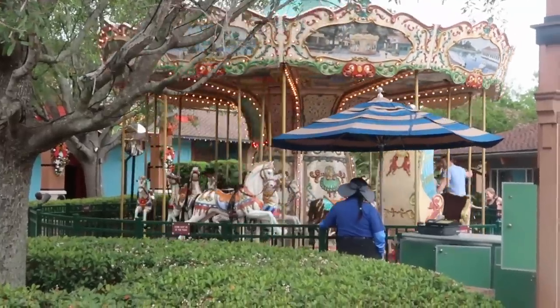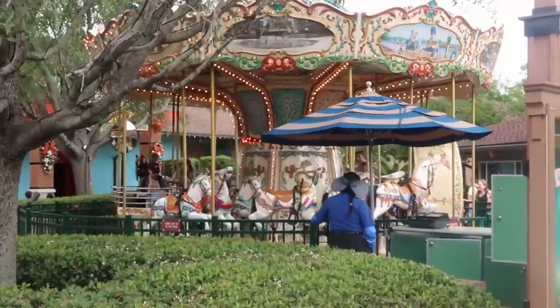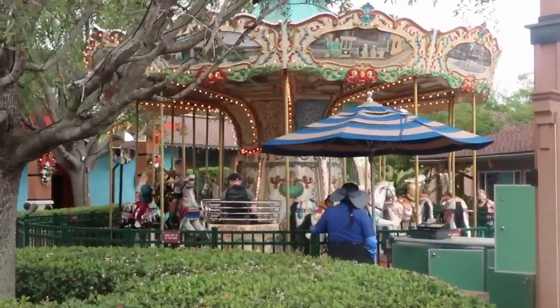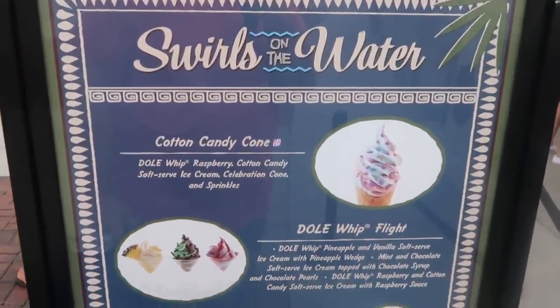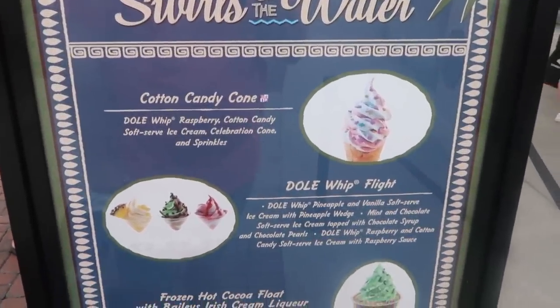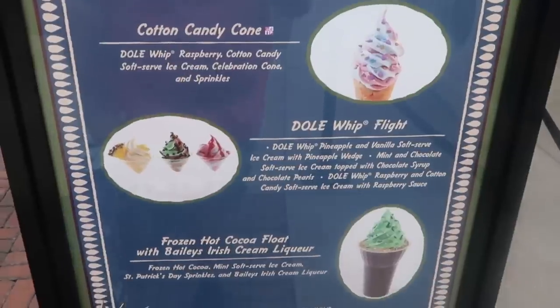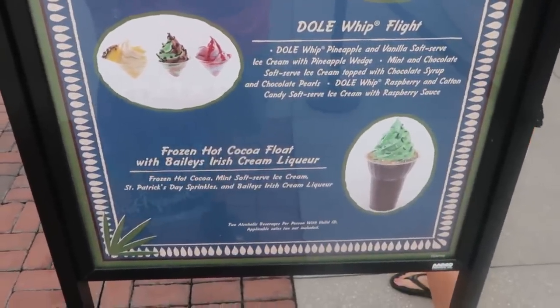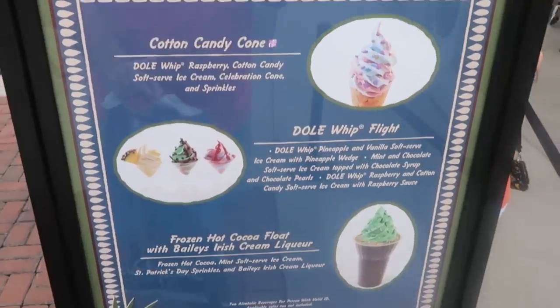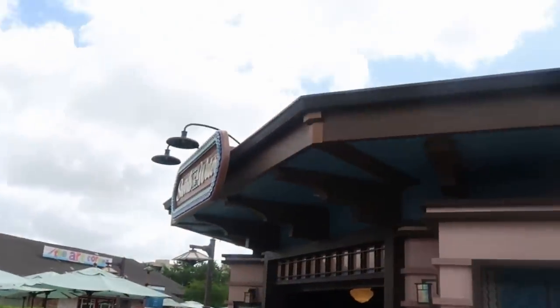I think I want to head on over to Disney Style, the other Star Wars store, and also the Marvel store on the other side of Disney Springs. Also, if you're looking for some fun new Disney snacks at Swirl's Underwater — they have a cotton candy cone, a Dole Whip flight, and a frozen hot cocoa float with Bailey's Irish Cream Liquor. Lots of different offerings.